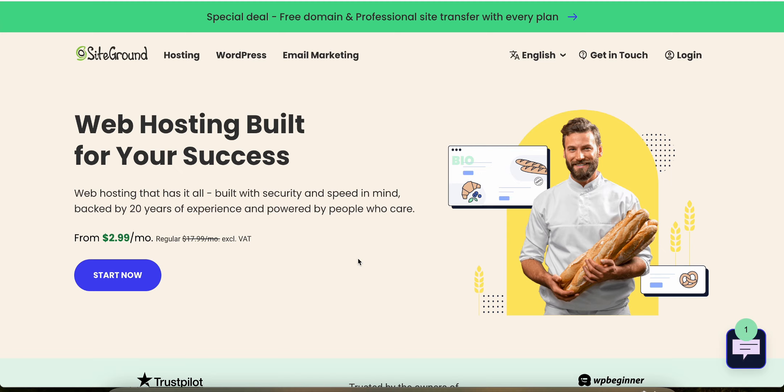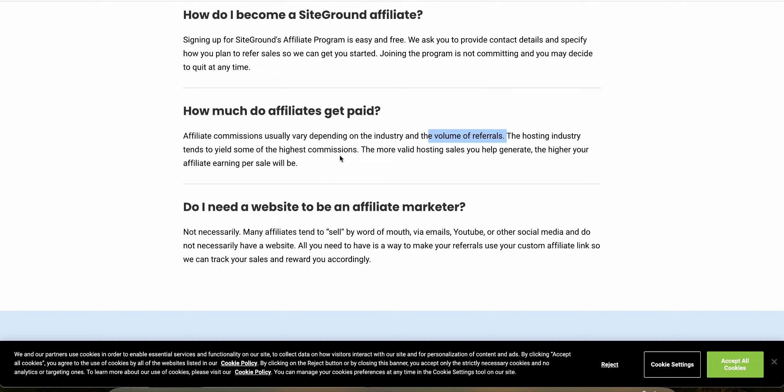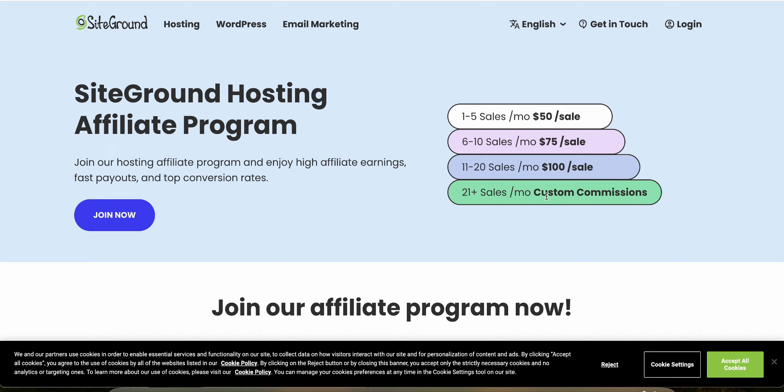Let's look at the SiteGround affiliate program. As you can see on their website, they have a tiered structure for commissions. Once you click join now, you have to apply, and if you get accepted, here's how it works. How much you actually get paid depends on the industry and the volume of your referrals. The more people you can get to sign up — if you have a high conversion rate — you can actually negotiate higher percentages for commission. For example, if you're getting one to five sales per month, you might be making around $50 in commission per sale. Whereas if it's between six to ten, you might be getting $75, and so on, all the way up to over 21 sales per month, at which point you can negotiate custom commissions.